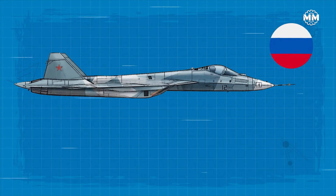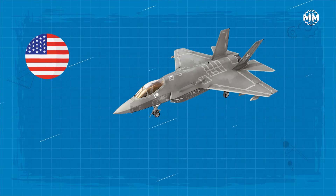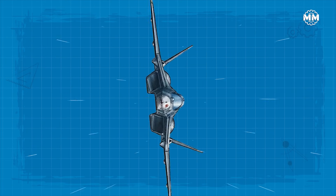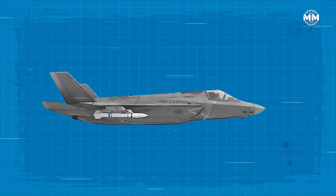This is where their paths split. Russia builds fighters like warriors — fast, muscular, aggressive. The United States builds fighters like networks — invisible, data-driven, unflustered. One fights like a boxer. The other fights like a sniper. And stealth is where the sniper makes his living.